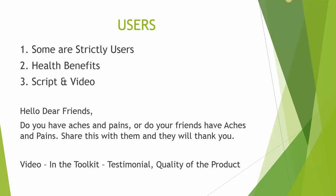We have a lot of videos in our toolkit — testimonials and the quality of the product. I have put a lot of information in my training manual. They are all there and you can extract them and pass them to your friends when you are chatting with them and talking to them about the business.